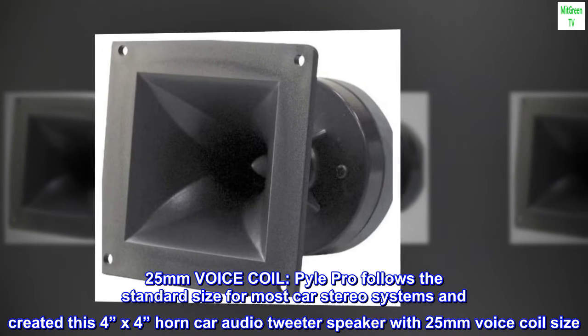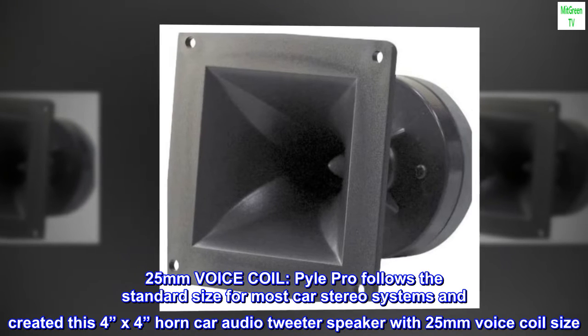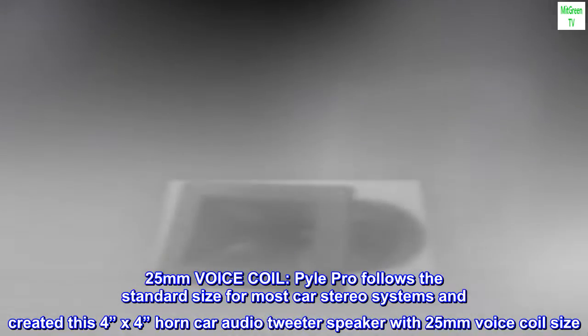25 mm voice coil. Pyle Pro follows the standard size for most car stereo systems and created this 4 inches by 4 inches horn car audio tweeter speaker with a 25 mm voice coil size.